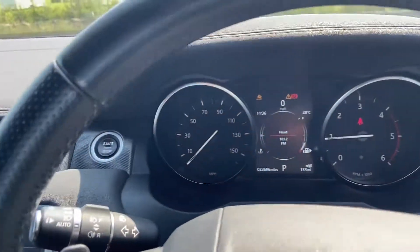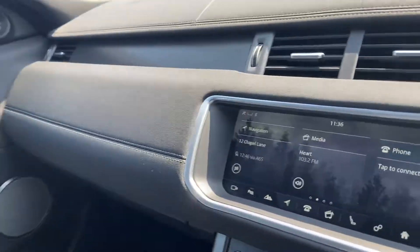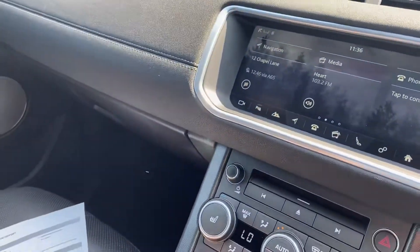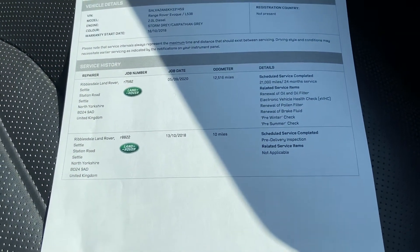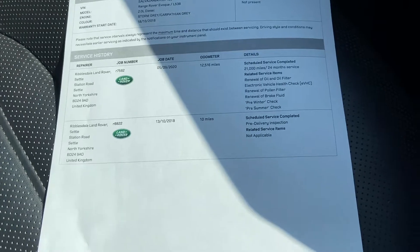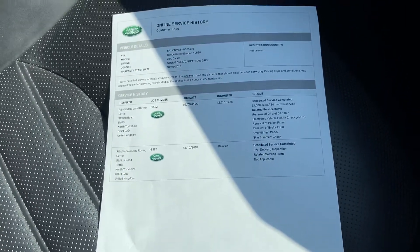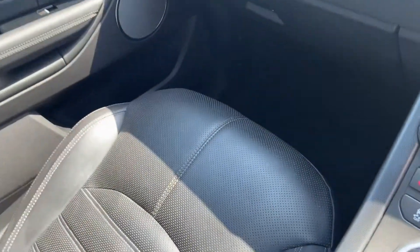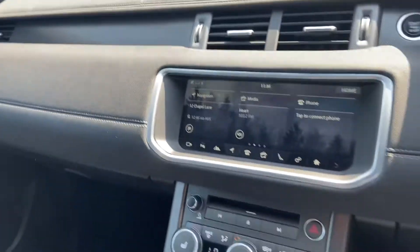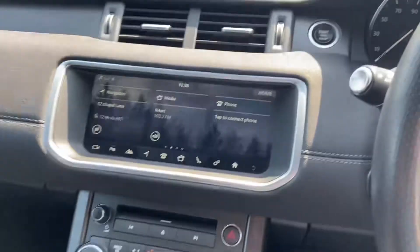Like I say, it hasn't gone through any of our preparation just yet. It'll go through a service and MOT with us — as you can see, last completed with Land Rover at 12,500 miles in September 2020. So we'll be giving it a fresh service and MOT here at Kendall Automate with our Honda main dealer technicians.